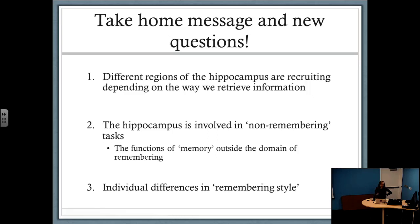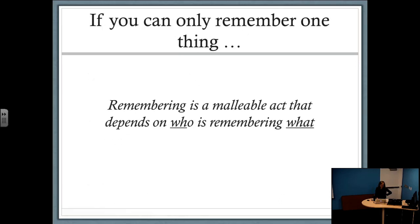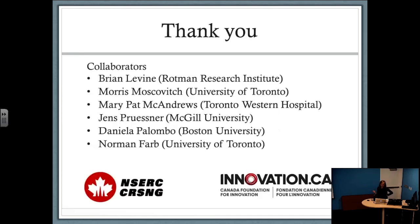It's Friday at four o'clock, so that's a lot to remember. But if you only remember one thing — maybe my name would be nice — I think we can boil this down to the fact that remembering really is a malleable act, and that depends on who is remembering what. Thank you for your attention, and I'd like to thank my collaborators and funding agencies.